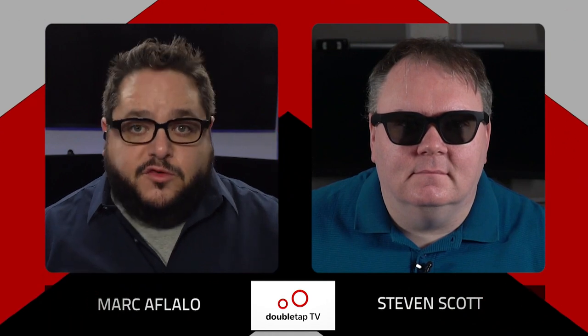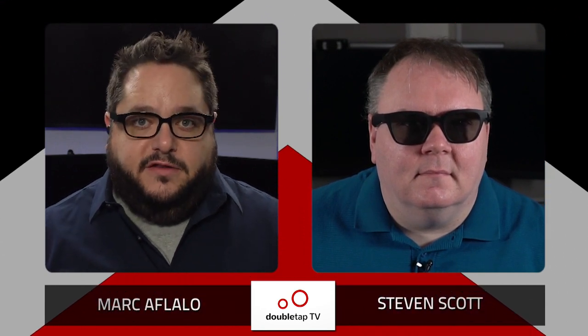I am Marc Aflalo. As always, by my side is Steven Scott. Steven, we've got a whole refresh of the Amazon lineup this year. I know we've both had some time with these new devices, but for those of us who have not yet had a chance to dive in, why don't you recap it for us — tell us what the new devices are, what we're looking at, and describe them for the audience?